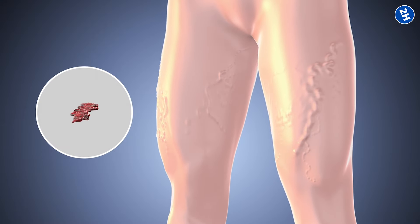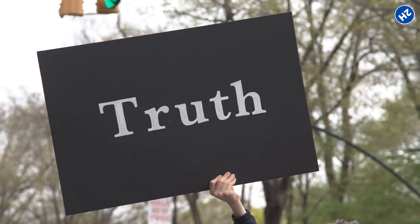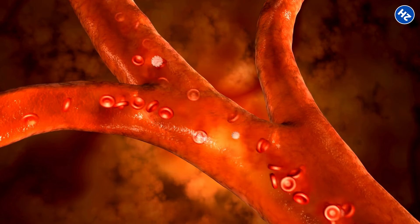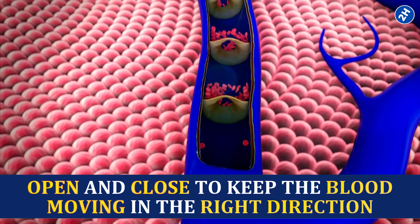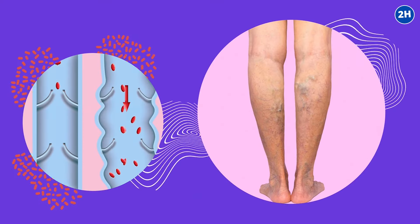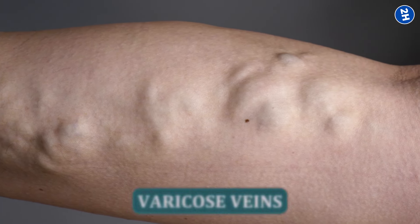Let's talk about what's really going on with varicose veins. Varicose veins happen when our veins struggle to get blood back up to the heart. Think of your veins as one-way highways moving blood from your legs to your heart. Inside these veins, there are tiny valves that open and close to keep blood moving in the right direction. But sometimes these valves get weak, damaged, or tired. When that happens, blood pools in certain areas instead of flowing smoothly — the result being veins that stretch, twist, and bulge.